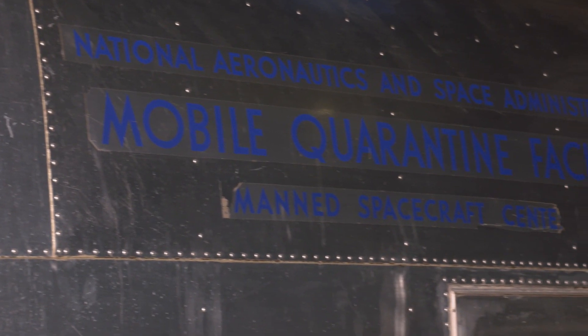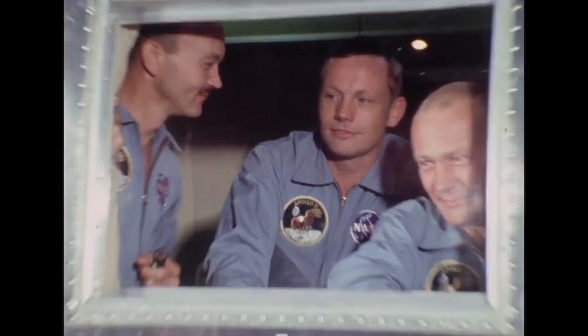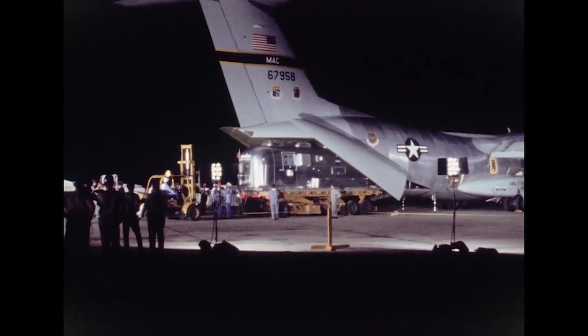Thank you so much for talking to us. We're going to go over to Marty to learn a little bit more. This is the mobile quarantine facility that the astronauts were whisked into once they got back to the USS Hornet. It's on display here at the Stephen F. Udvar-Hazy Center in Chantilly, Virginia. Neil Armstrong, Michael Collins, and Buzz Aldrin spent 88 hours inside this converted Airstream trailer. They were flown back to Houston, where they were transferred to a quarantine facility for 21 days — that was how long it was thought it would take for the astronauts to get sick if they had brought back germs from the moon. Once the doctors were sure they were not infected with moon germs, they were allowed out of quarantine.